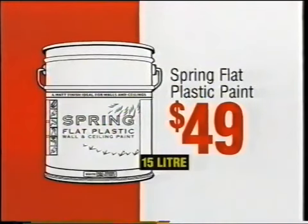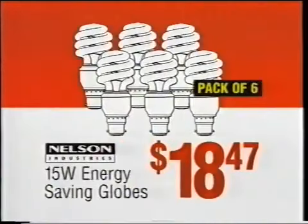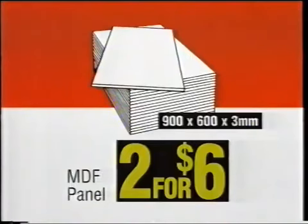Bar clamps $9.98. Spring flat plastic paint $49. Energy saving globes $18.47. MDF panels two for six dollars.